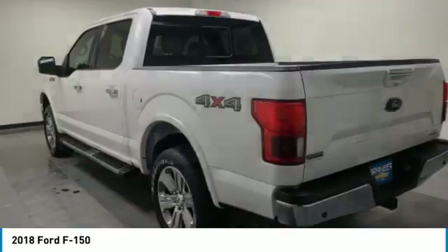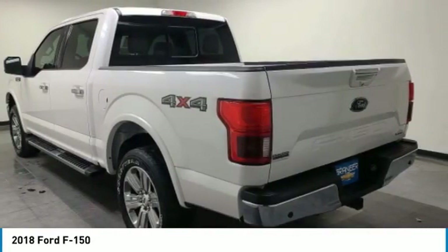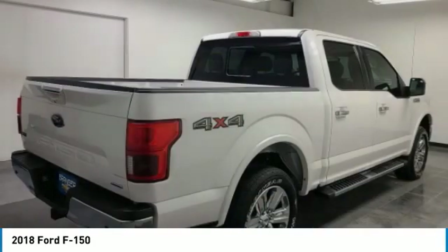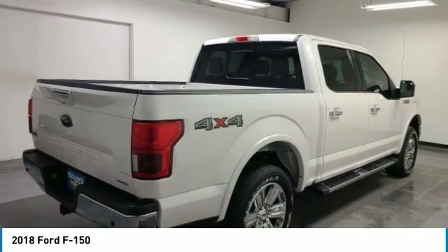Take a look at this 2018 F-150. A Ford F-150 knows how to handle any situation. It's built to follow orders, no whining.